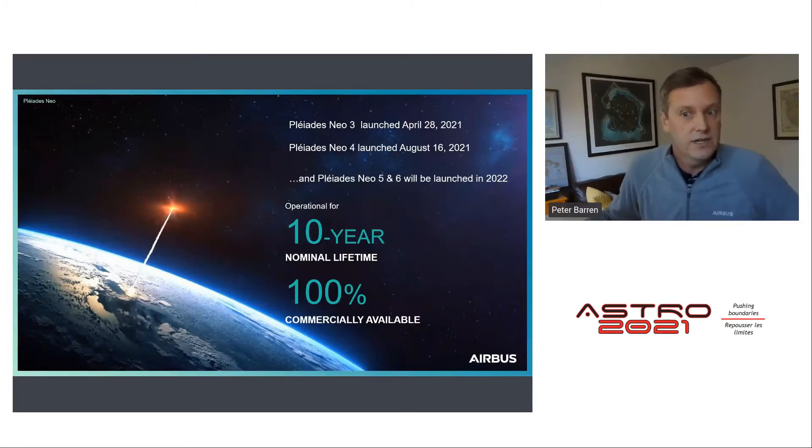Pleiades Neo 3 and 4 are now delivering their first images as commercial operations started this month. Pleiades Neo 5 and 6 will launch next summer for full commercial operation of the constellation in Q4 2022. By end of 2022 we'll have all four satellites on orbit. The resources of these satellites are 100% commercially available, ensuring 30-centimeter resolution data supply for at least the next 10 years.